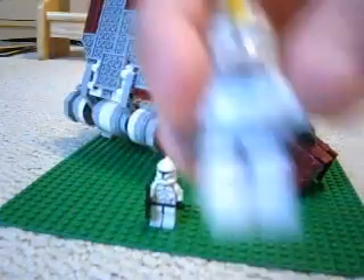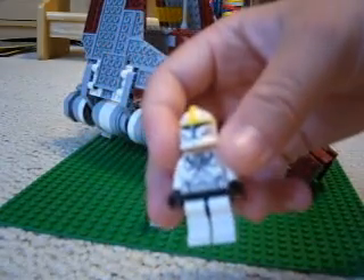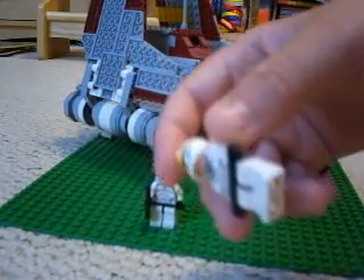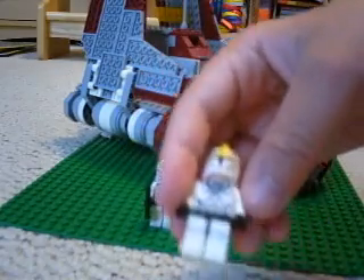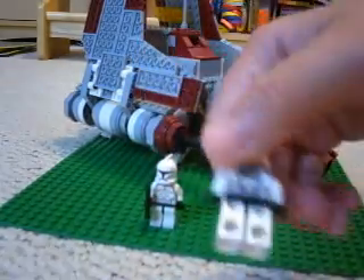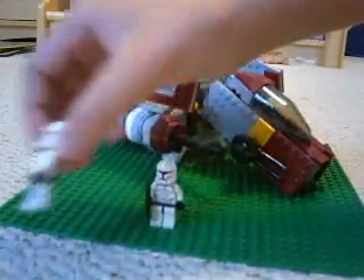For minifigures, it does come with a pilot. These pilots are pretty rare — they only come in three different sets: the AT-OT with dropship, the V-19 Torrent, and this set. So they're pretty rare. I have four of them.